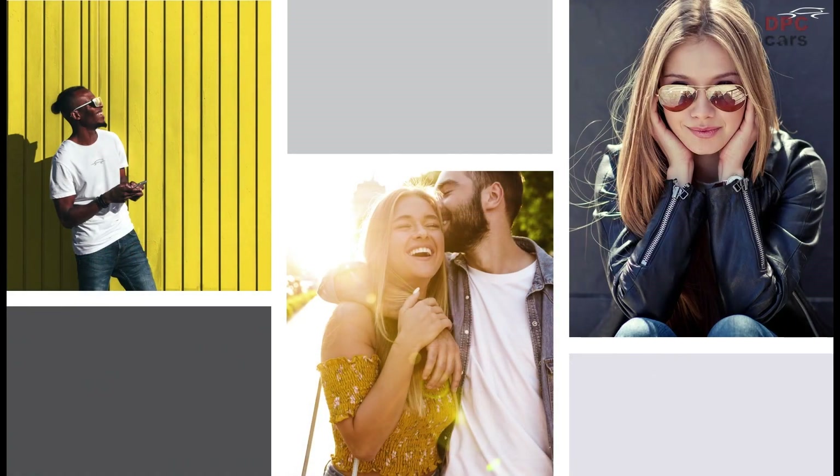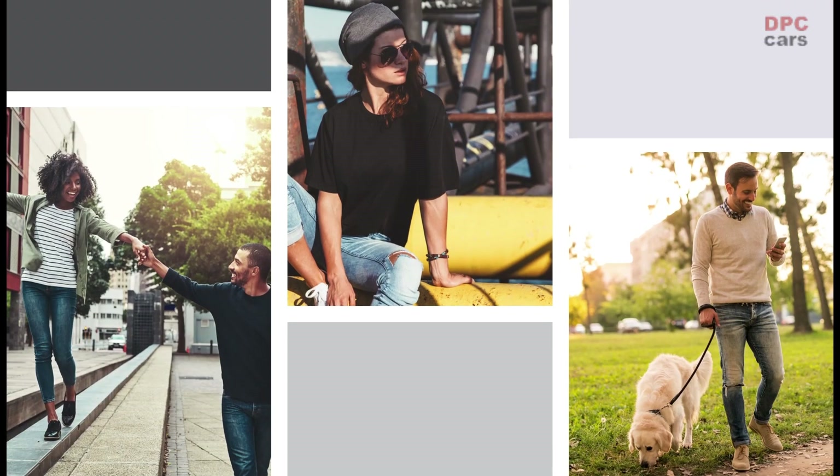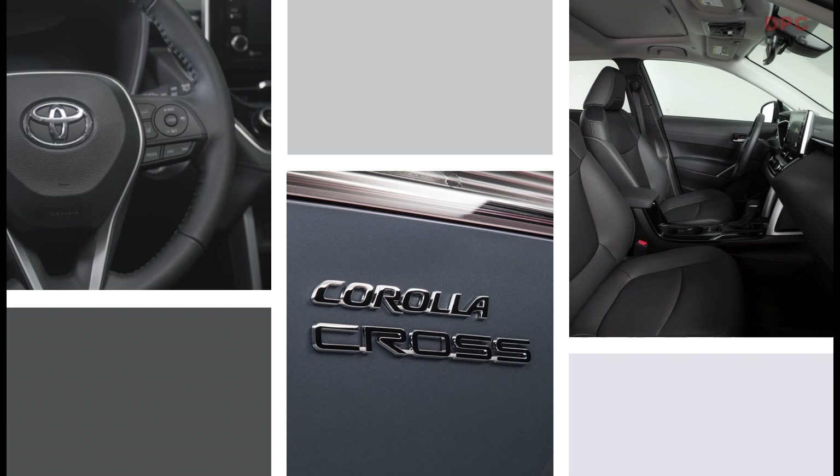Overall, the Corolla Cross offers a lot because that is what our customers expect — they are looking for a vehicle that offers just the right amount of more from a brand they trust. These young buyers are starting to make their mark on the world, and they want a vehicle that showcases their personal style while providing the versatility to help them navigate important milestones in their lives.